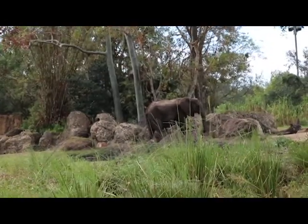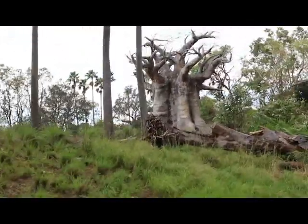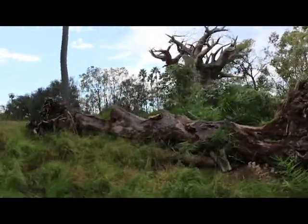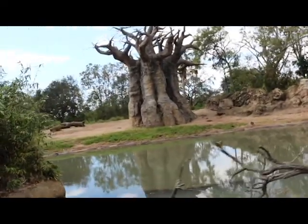The Swahili word for elephant is tembo. Here's another baobab tree on your left hand side. In its thick trunk, the baobab tree can store two to three thousand gallons of water, which is why it also has the nickname the tree of life.